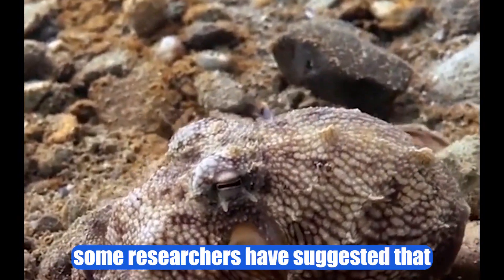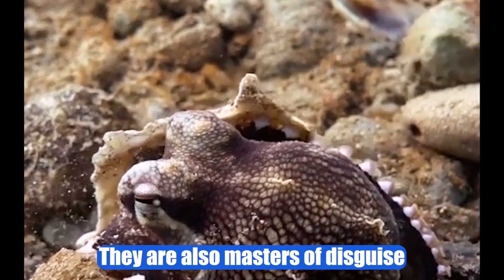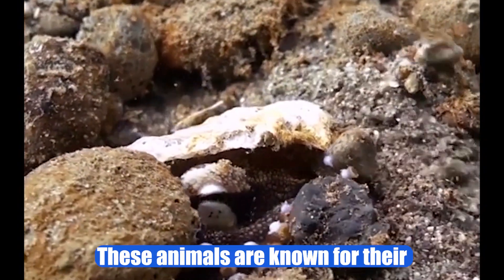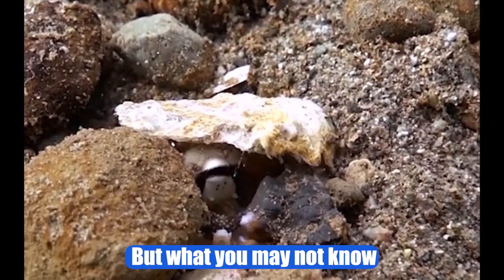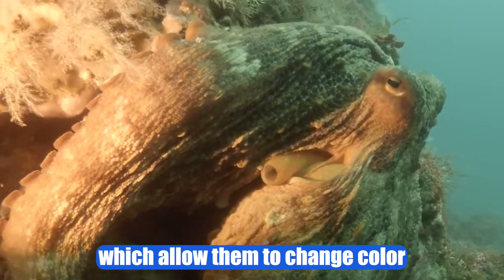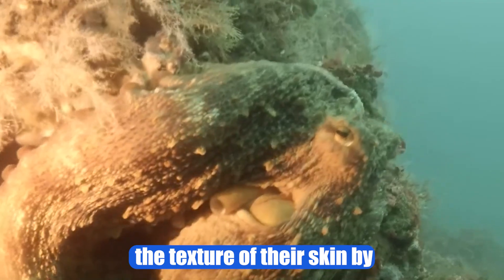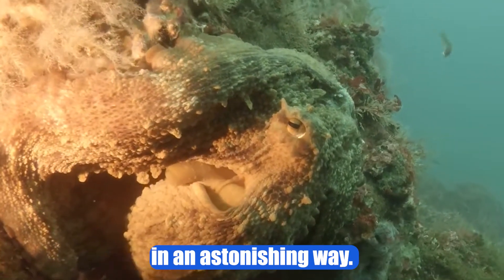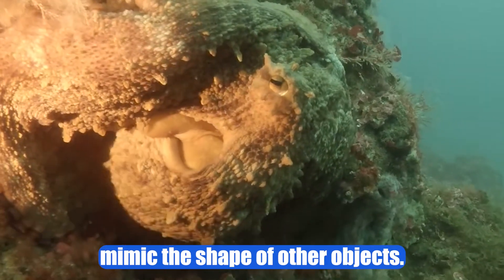Behavior. Some researchers have suggested that octopuses can be considered animals with a certain form of emotional intelligence. They are also masters of disguise and camouflage, using their abilities to evade predators and hunt prey. These animals are known for their ability to change color and texture remarkably quickly and precisely. This ability is due to special cells in their skin called chromatophores, which allow them to change color and shape through muscle contractions. In addition, octopuses can also modify the texture of their skin by contracting dermal muscles, allowing them to camouflage and blend in with their environment in an astonishing way. They can also contort their bodies to fit into small spaces or mimic the shape of other objects.